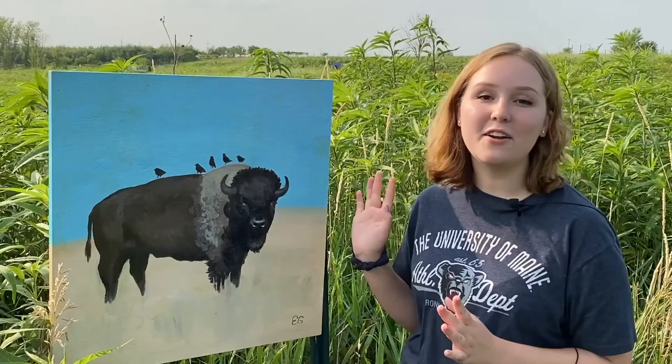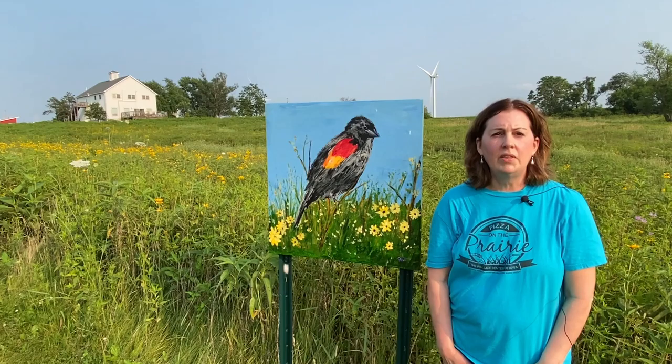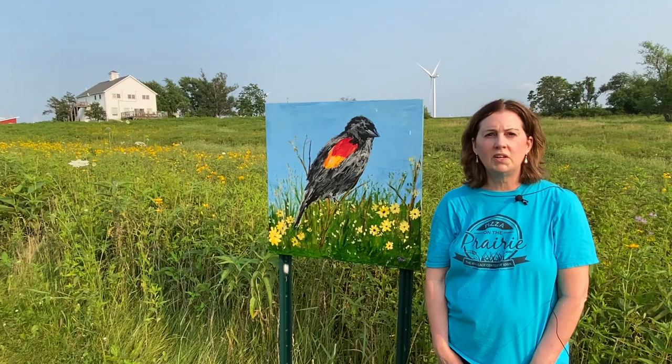Hi, I'm Eleanor and this is my painting, the subject of which I like to call Miss Daisy. Miss Daisy was inspired by a family trip to the Neil Smith National Wildlife Refuge, and she is one of several bison paintings featured in this year's prairie art exhibit.